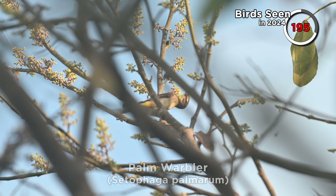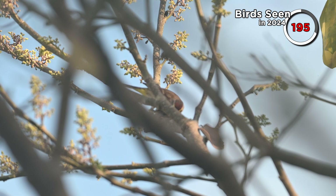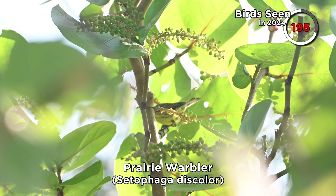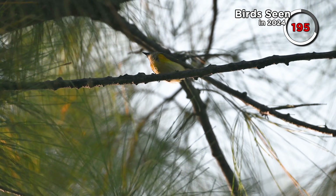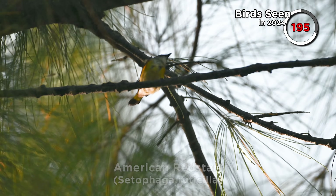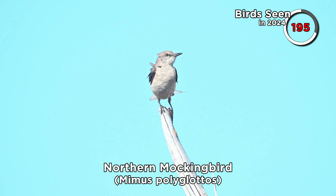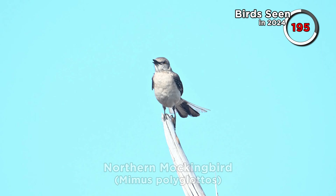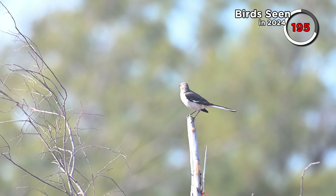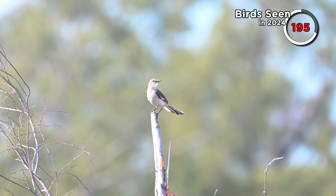We've seen a palm warbler in every video so far that we've made in Florida, and this video is no exception. Also a faded-looking prairie warbler, and terrible views of the underside of a warbler — I think this is a redstart. We also came across an extremely active and vocal northern mockingbird with an impressive repertoire of songs. It would display by flying acrobatically up from a small tree before landing back down in the same spot again.